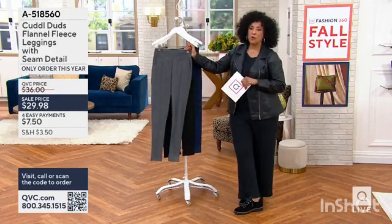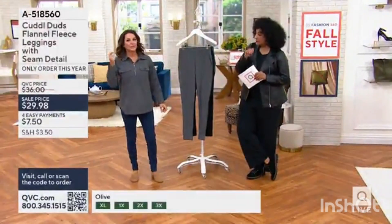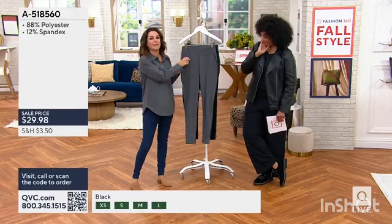First up is charcoal — a charcoal gray, charcoal heather. The center seam draws the eye up and down vertically, which is really flattering.